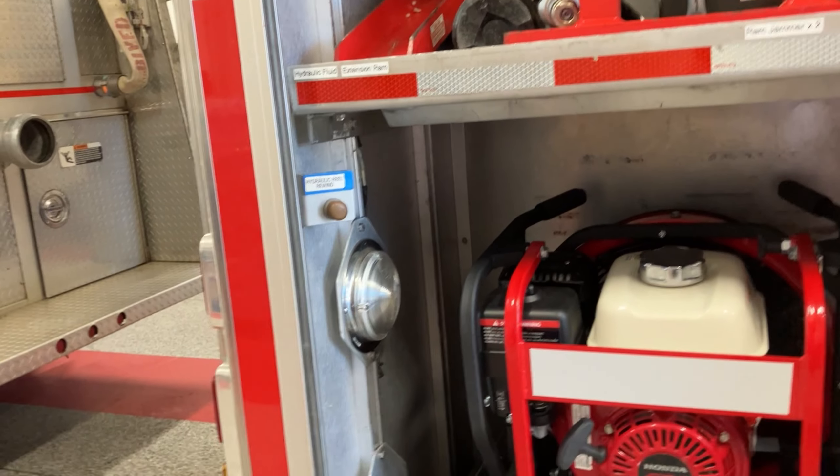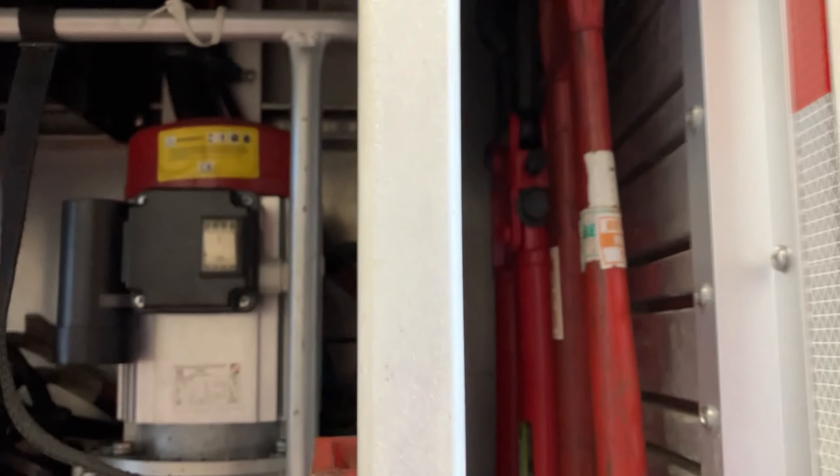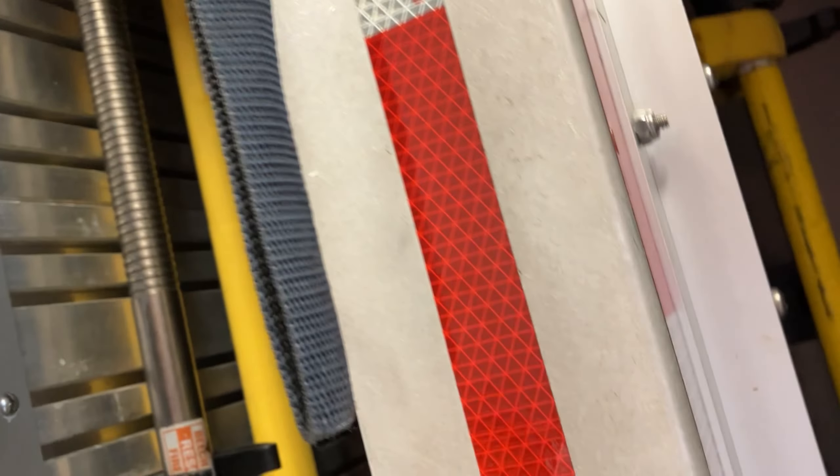Over here once again are some more hydraulic pumps. We've got our fan, our cutting tools, axes, halogens, small pikes, hammers, and sledgehammers etc. over here.